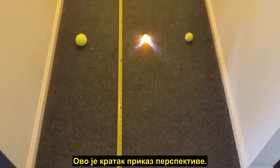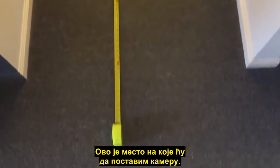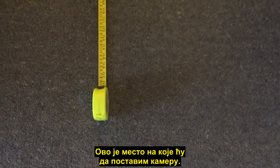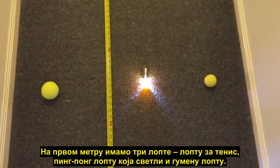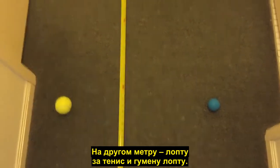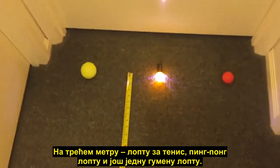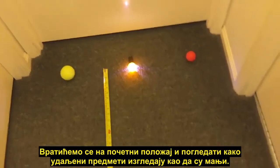A quick demonstration of perspective. I've got a tape measure laid out marking three meters, and this is the position where I will place the camera. At one meter we have three balls: a tennis ball, a ping-pong ball with a torch, and a rubber ball. At two meters a tennis ball and a rubber ball, and at three meters a tennis ball, a ping-pong ball, and another rubber ball.